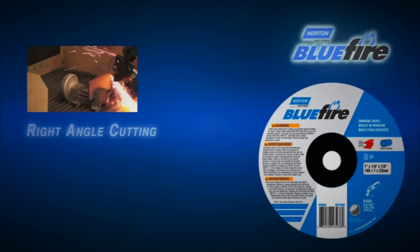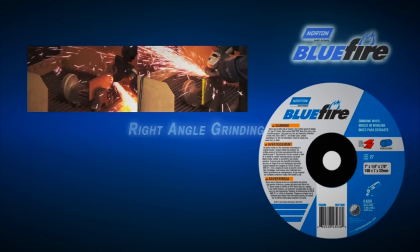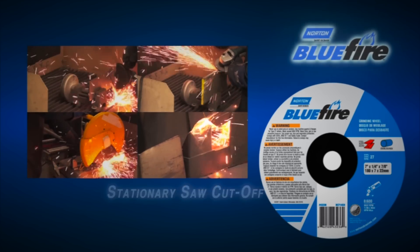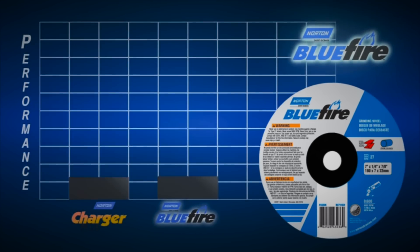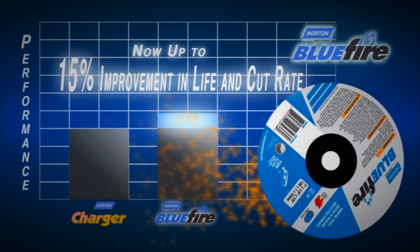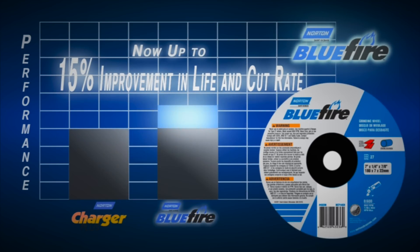Whether grinding steel or stainless steel, cutting with a small diameter ultra-thin wheel, a chop saw, or a stationary saw — with our new Blue Fire mid-tier line of products, you will experience up to 15% more life and cut rate.